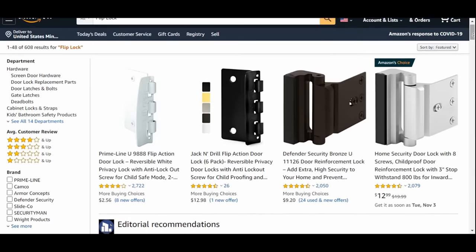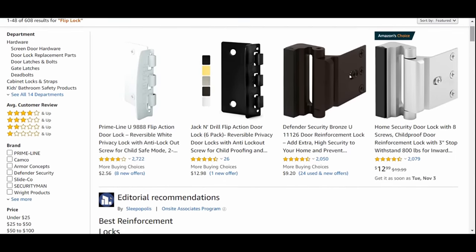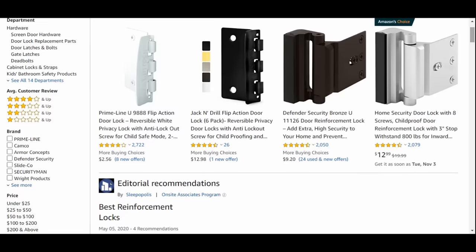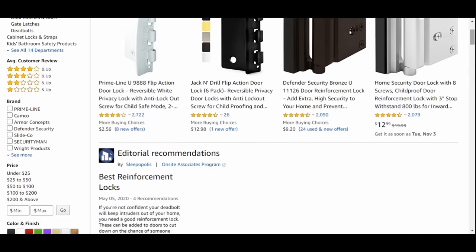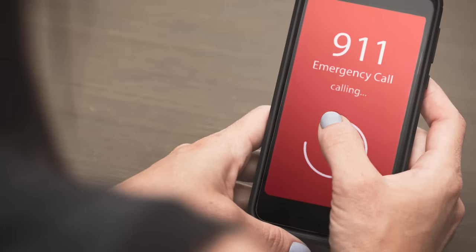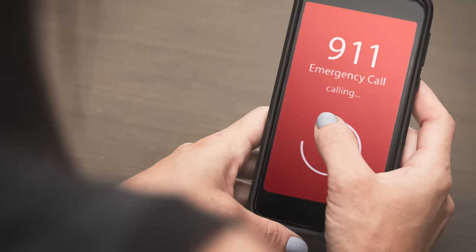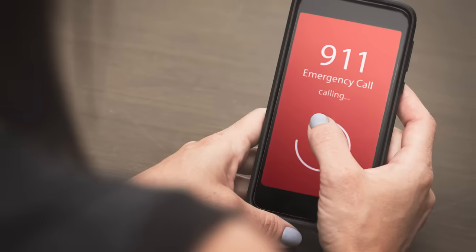Another consideration for doors is interior flip locks. These look like simple hinges and only cost a few dollars, but they are an effective way to secure yourself inside your home. Easy to install, they're great for interior doors as well. If an exterior door is breached, you can easily retreat into a bedroom, flip the lock, and buy yourself critical moments to contact the police or prepare to defend yourself.